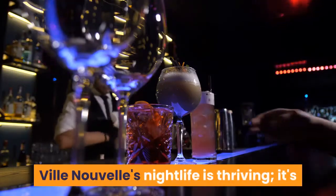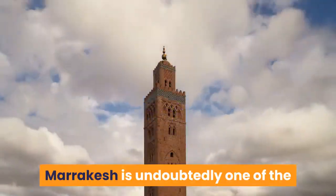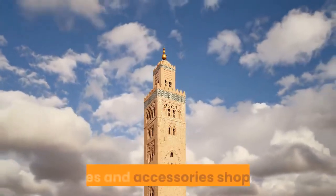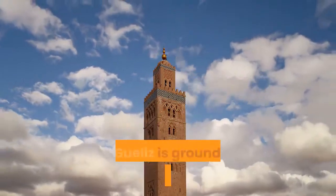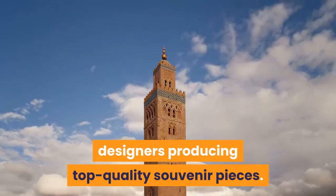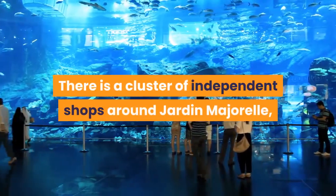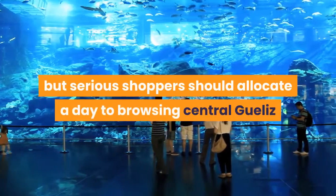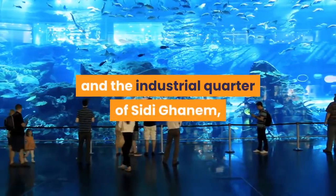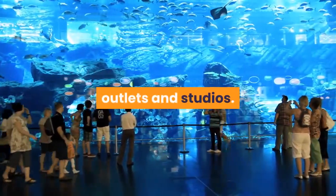Ville Nouvelle's nightlife is thriving — it's far easier to get a drink outside the Medina. Marrakech is undoubtedly one of the best places in the world for homewares, textiles and accessories shopping, and Gueliz is ground zero for inventive local designers producing top-quality souvenir pieces. There is a cluster of independent shops around Jardin Majorelle, but serious shoppers should allocate a day to browsing central Gueliz and the industrial quarter of Sidi Ghanem, where many of Morocco's best designers have their flagship stores, outlets and studios.